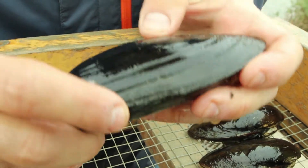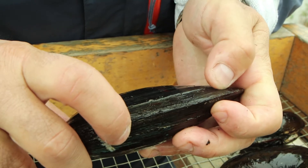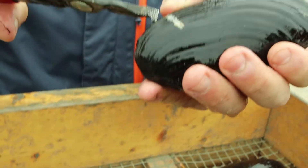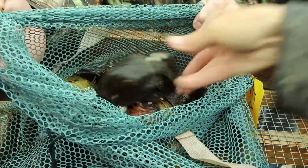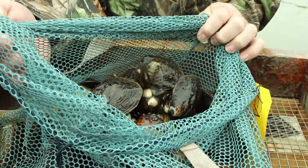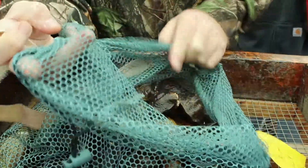Freshwater mussels are the livers of the river. They're filter feeders that eat plankton in the water and help keep the water clean for fish, wildlife, and people. They're also, in a way, like canaries in a mine. If there's something wrong in the water, they help indicate that, such as pollution, sediment, or other issues, as they don't tolerate those conditions very well. So a good mussel bed is a sign of a good and healthy system.